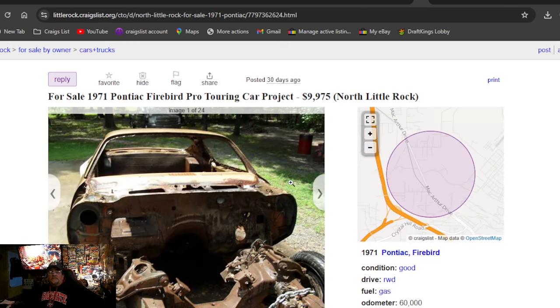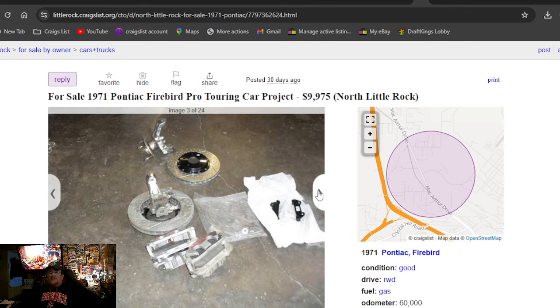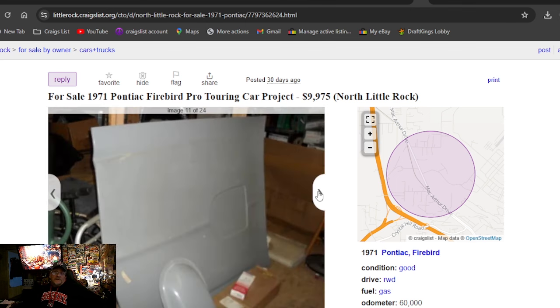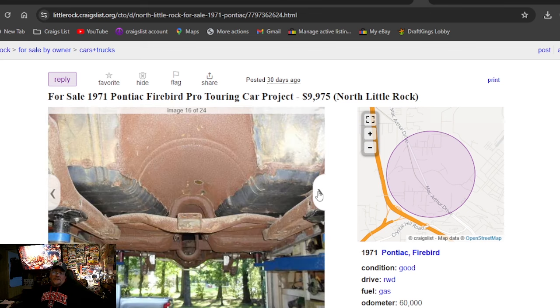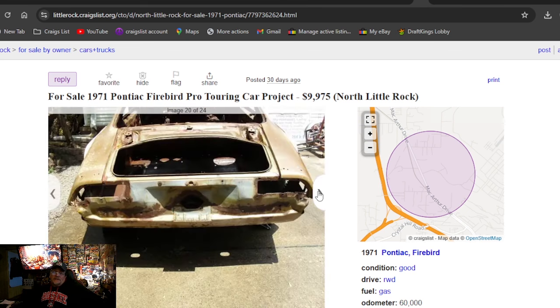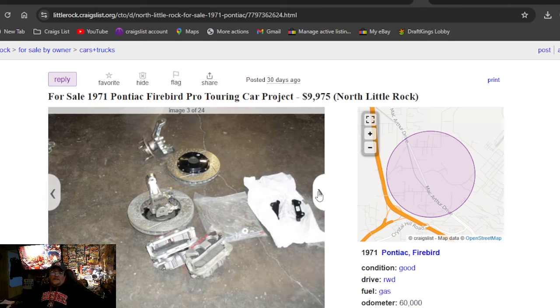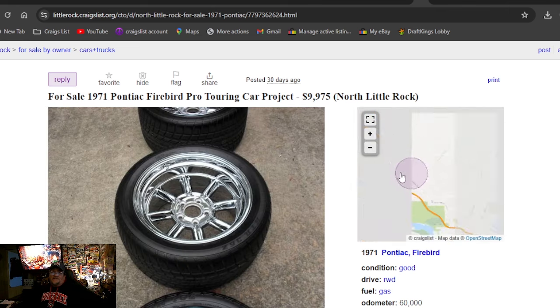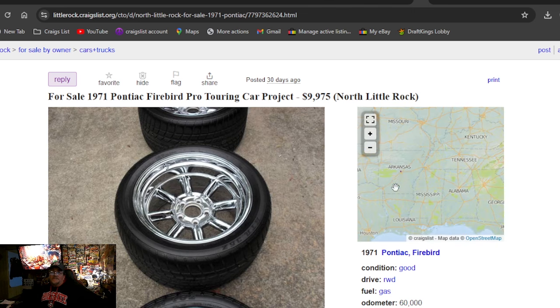For sale: 1971 Pontiac Firebird Pro Touring car project, $9,975. There ain't no way — this thing's sitting in pieces. It's got some cool stuff, but that's not for me. It's got a four-link in it. Looking to build a Pro Tour car and start off at $9,975 invested? It's the 71 Pontiac Firebird, in Arkansas.